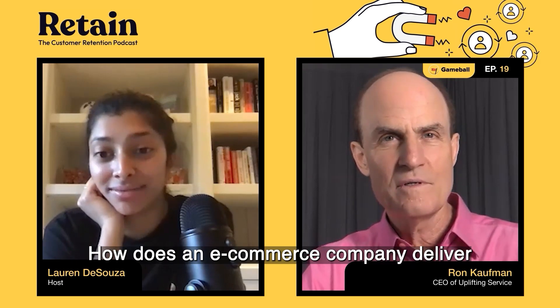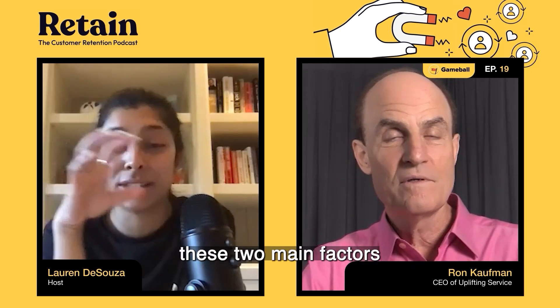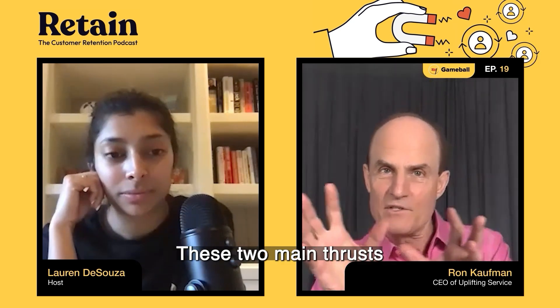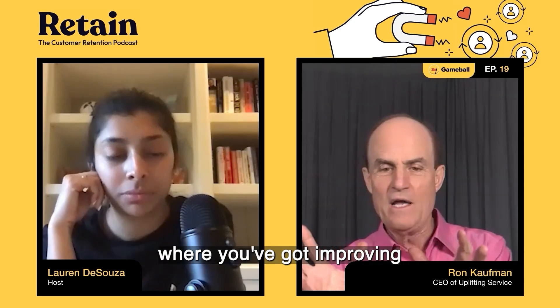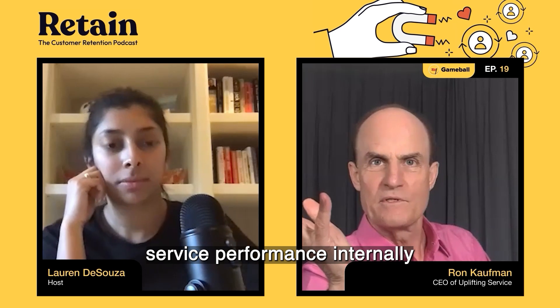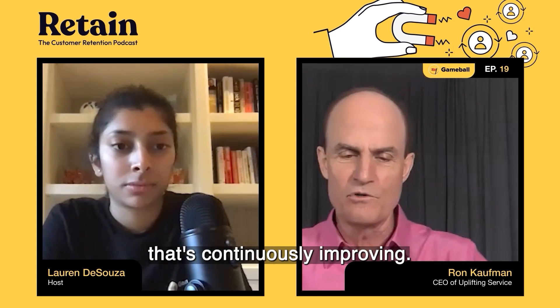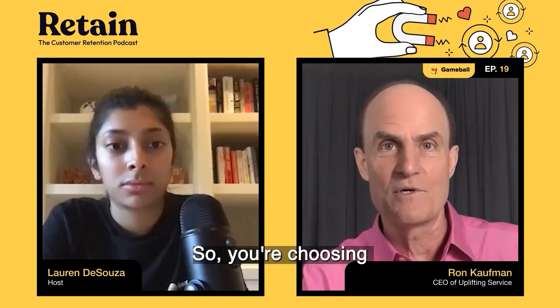How does an e-commerce company deliver an uplifting service, and how do they combine these two main facets? That's the right way to think about these two main thrusts: improving service performance internally and externally, and building an outstanding or uplifting service culture that's continuously improving.